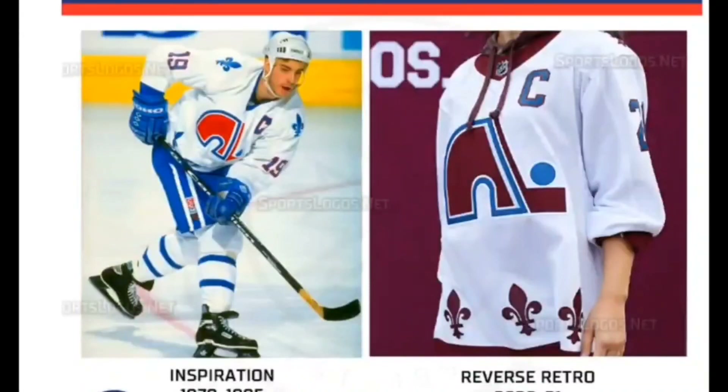Spot 6 goes to the reigning Stanley Cup champions, the Colorado Avalanche. If someone put this one at number one I'd have been perfectly content — it's basically an ideal blend of past and present. The igloo logo and fleur-de-lis were staples of Colorado's predecessors, the Quebec Nordiques, and the fleur-de-lis is in the Avalanche's maroon color. The white base mimics the snow in both locales. This is a 100% winner.